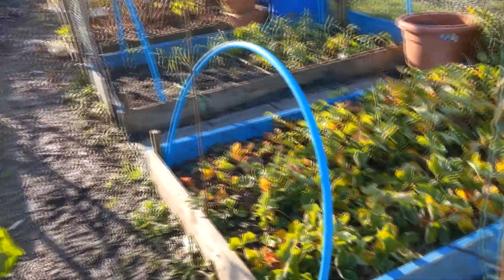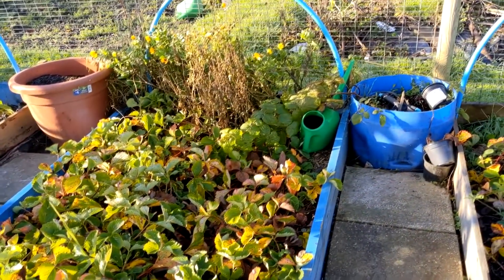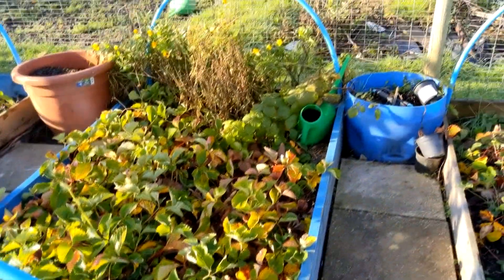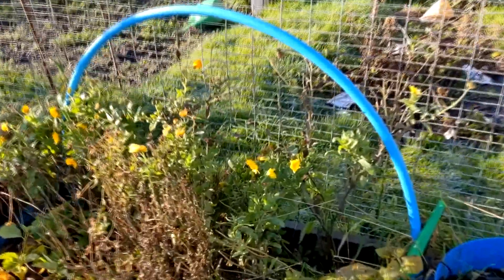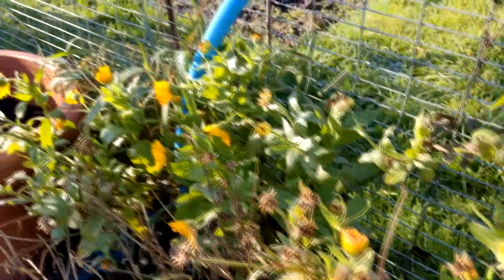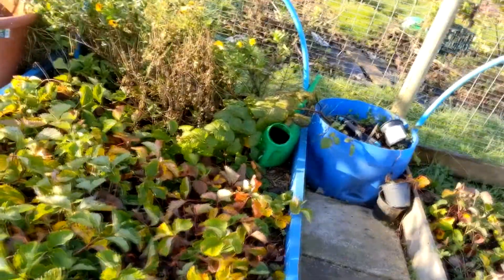This bed was the one I planted up in spring with strawberry plants and the runners have gone nuts so I've got a bit of weeding to do. A little bit of maintenance but not too bad. Again we have lovely calendula — despite the frost it's not looking too bad. A bit like the nasturtiums, I'll be picking them out forever.